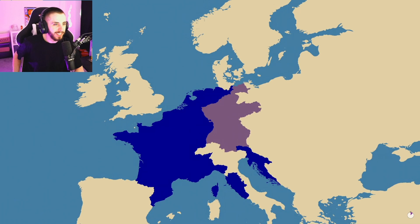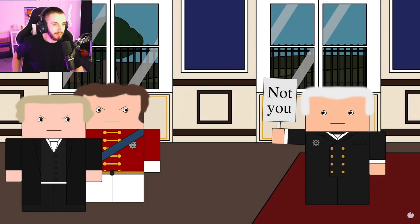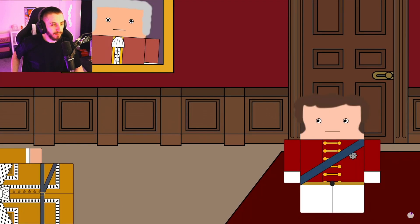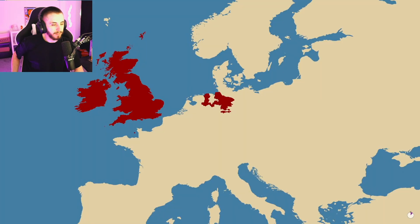George III had the opposite problem - despite reigning for a very long time, he never visited Hanover. It was during his reign that the Electorate of Hanover was conquered and disestablished by Napoleon. After Napoleon's defeat, there was a lot of opposition in Hanover to the restoration of the British monarchy there, but in the end George's representatives won out.